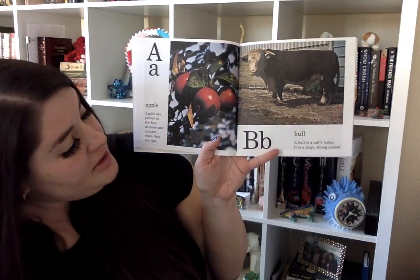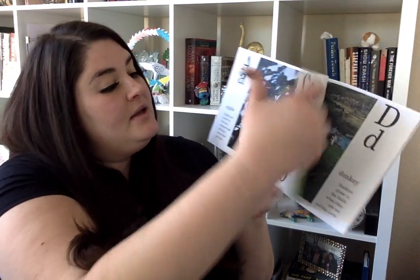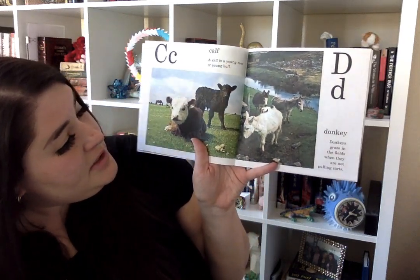B is for bull. A bull is a calf's father. It is a large, strong animal. C is for calf. A calf is a young cow or a young bull.